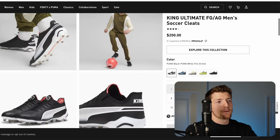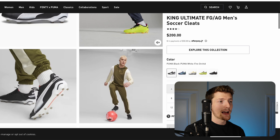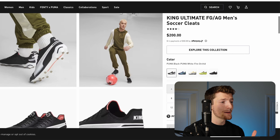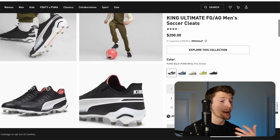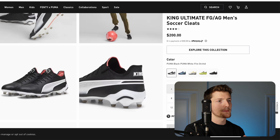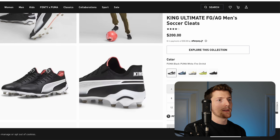I think this line definitely has potential. I want to see the Puma King series get back on track — this is a really famous football boot, the boot that Pelé used to wear. It has a lot of potential, and I think Puma will likely be making an update sooner rather than later to get this model back towards where it should be in their lineup.